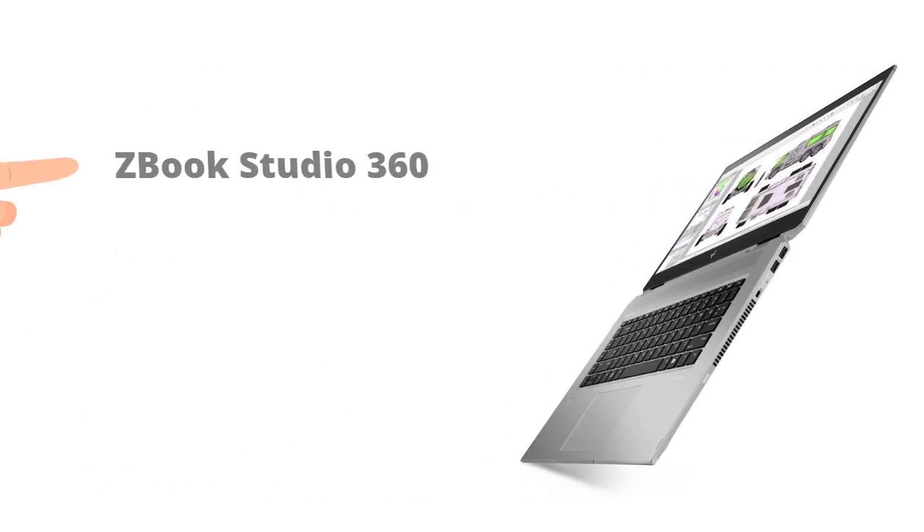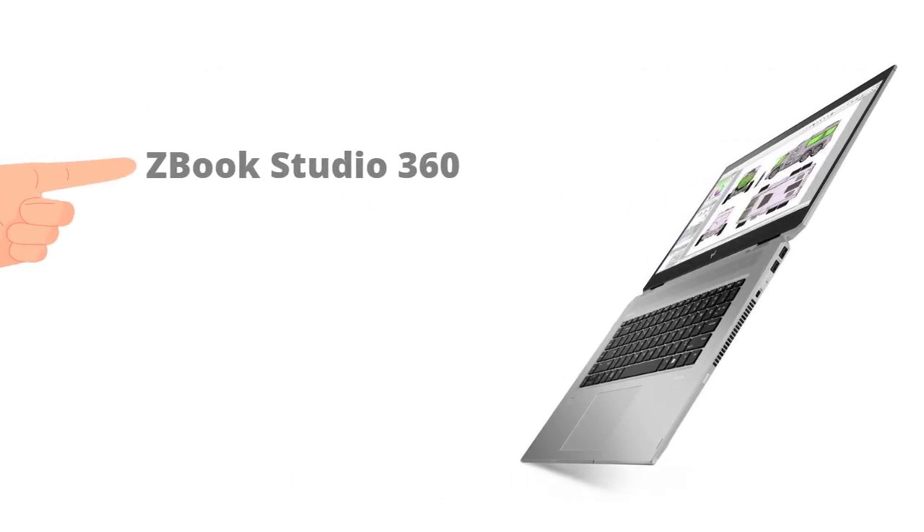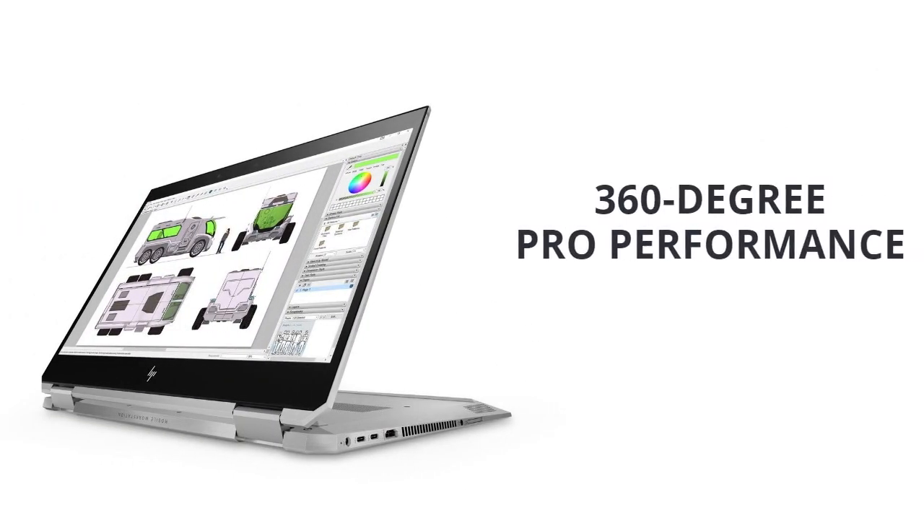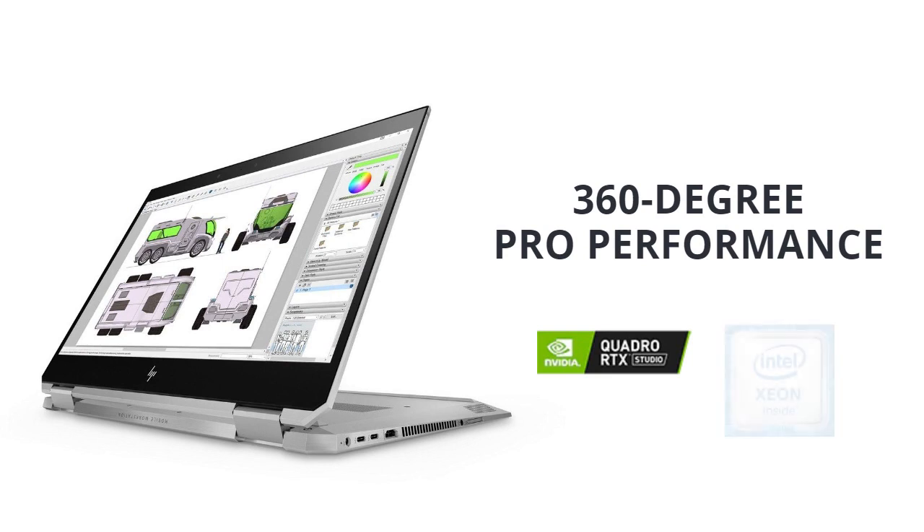HP's offering, the ZBook Studio 360, is built and designed for technical and creative professionals who demand pro-grade performance on the go. Get a convertible laptop made to run multiple apps with speed and responsiveness.